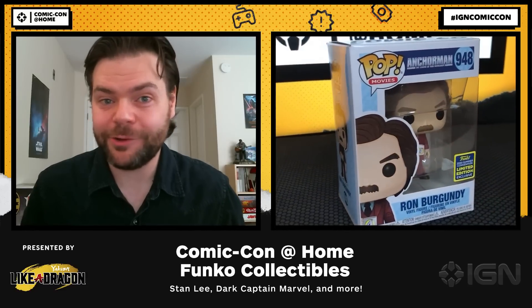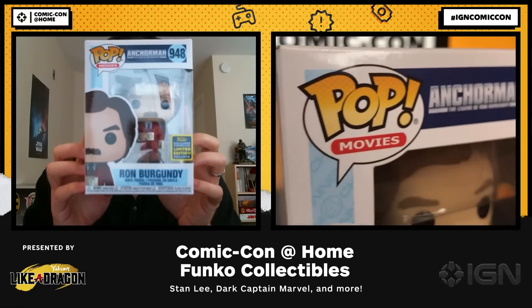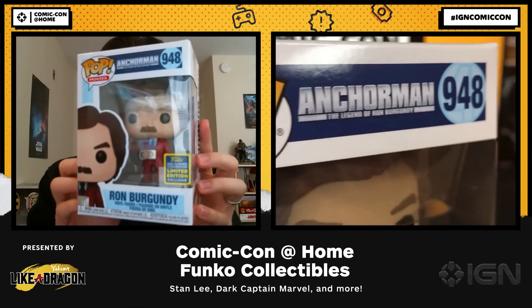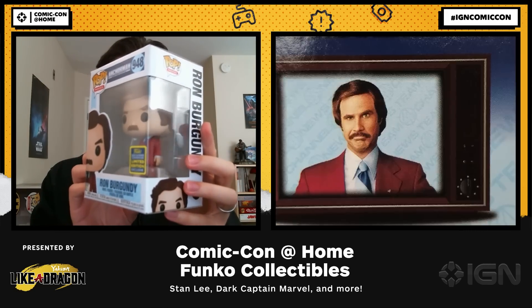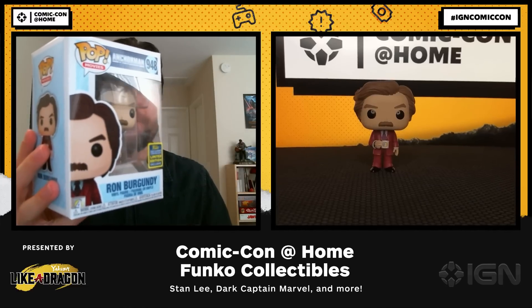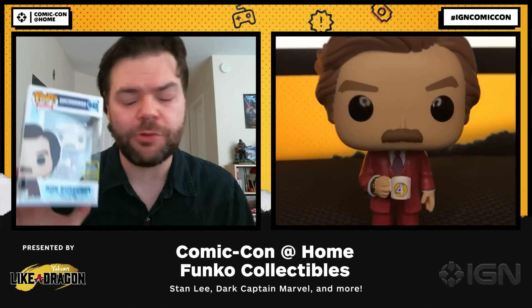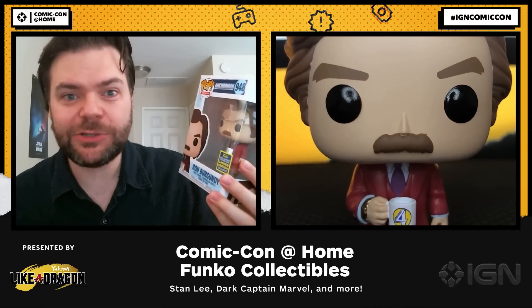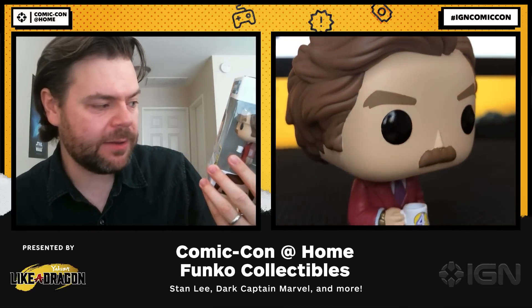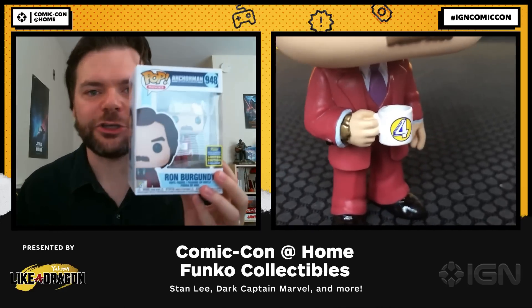The next exclusive is Mr. Ron Burgundy — the Anchorman himself, played by Will Ferrell in the 2004 hit comedy Anchorman: The Legend of Ron Burgundy. There may be no bigger San Diego icon than Mr. Ron Burgundy, with his burgundy suit, his Channel 4 mug, gold watch and gold ring, and his famous moustache.